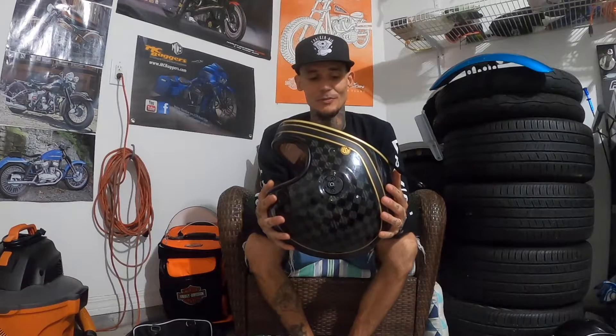Thanks for watching, guys. I hope this was a little helpful breaking down the Bell for you. I love it. I think you would love it. I couldn't be happier. I would buy another one. Thanks for watching.